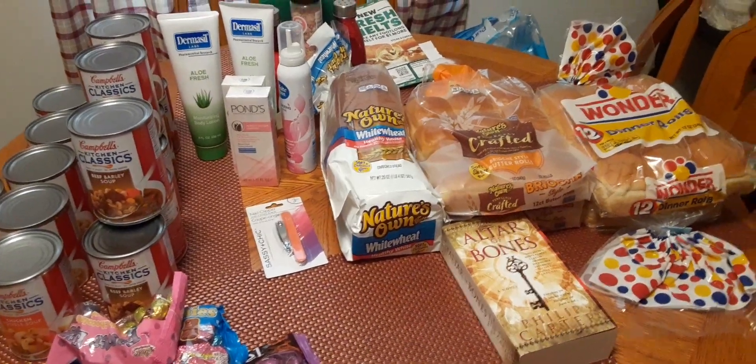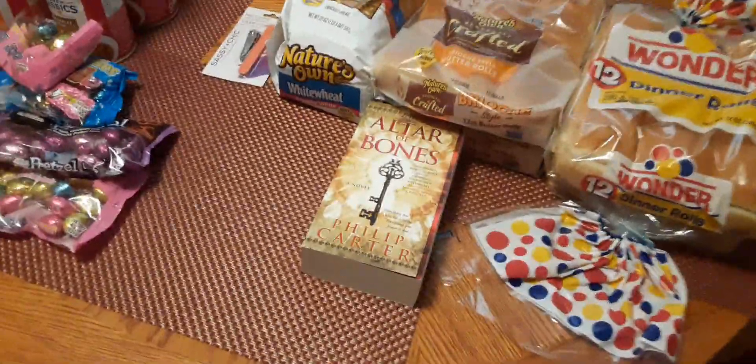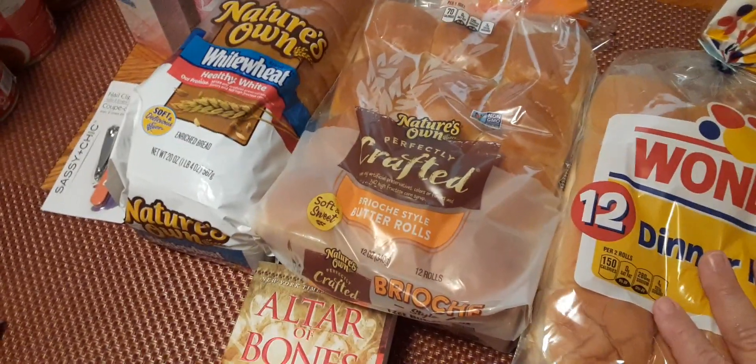Hello guys, welcome back to Mornings with Granny. I hope you're having a good day. I wanted to show you what I picked up at the thrift store when Mom and I went. Of course, they had free bread again.